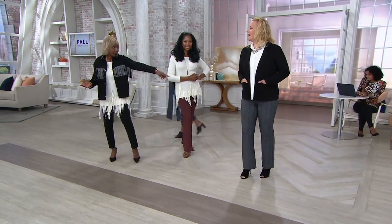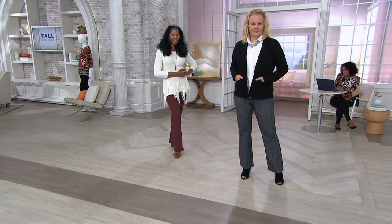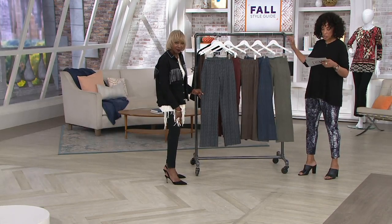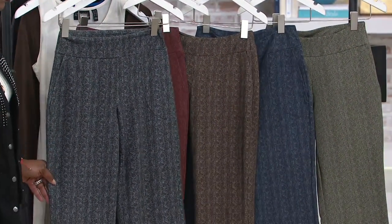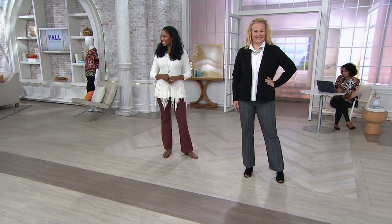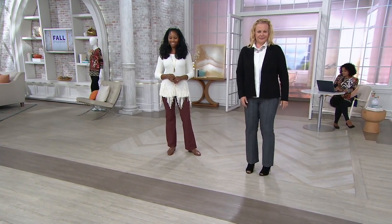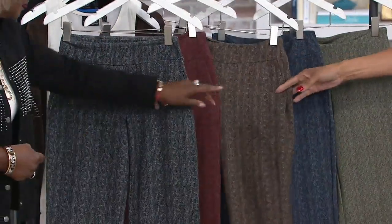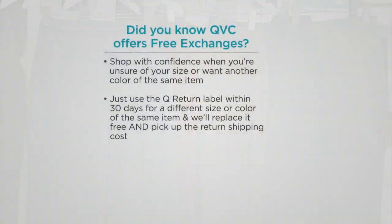Jackie is 5'9", wearing a large in the black herringbone print, in the regular inseam which is 31 inches. Monica is in an extra small at 5'10" in the tall inseam, which is 34 inches. Petite ladies get 28 inches. Colors: black, burgundy, chocolate, navy, and olive — four easy payments of $11.63.